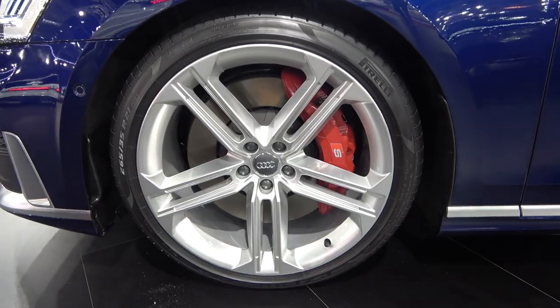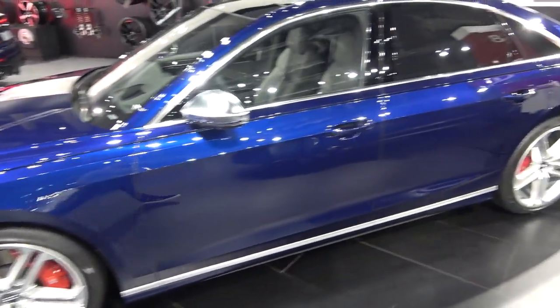It sits on 21-inch wheels specially designed for this model, and you also have massive brakes.